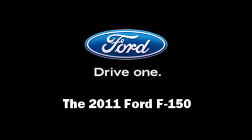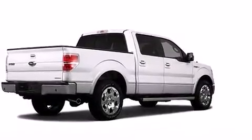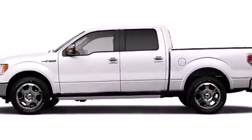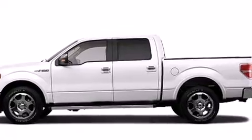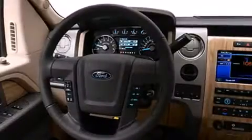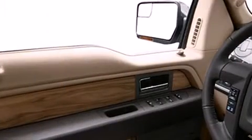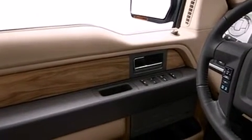Discerning drivers will appreciate the 2011 Ford F-150. A 5-liter V8 engine pairs with a sophisticated 6-speed automatic transmission, providing a smooth and predictable driving experience. Well-tuned suspension and stability control deliver a spirited yet composed ride and drive.